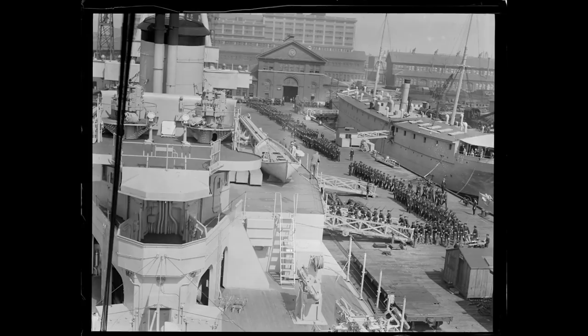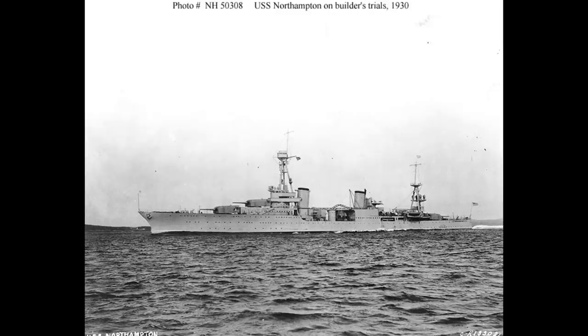Appropriately enough, given her name, the Northampton was laid down in 1928 by Bethlehem Steel in Quincy, also in Massachusetts.